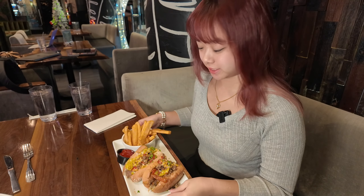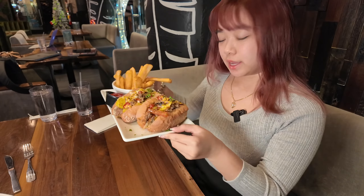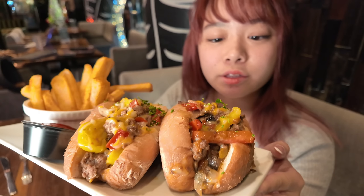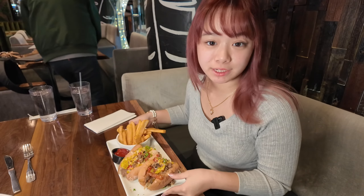So here I have the Philly cheesesteak. This is what it looks like — it comes with a side of fries. It looks extremely loaded. I think there's cheese, mushrooms, bell peppers in there, and then a few pickles. So let's give it a try.